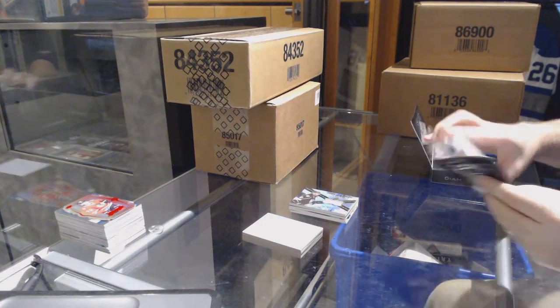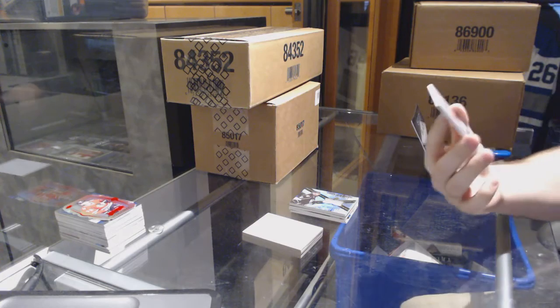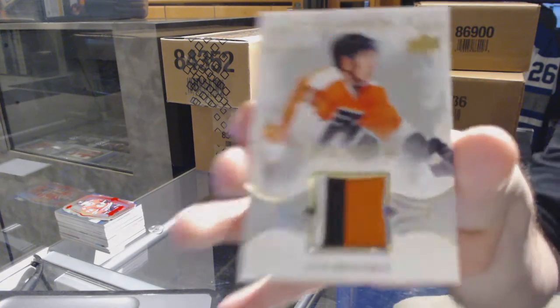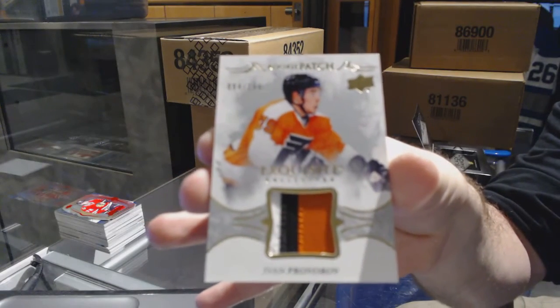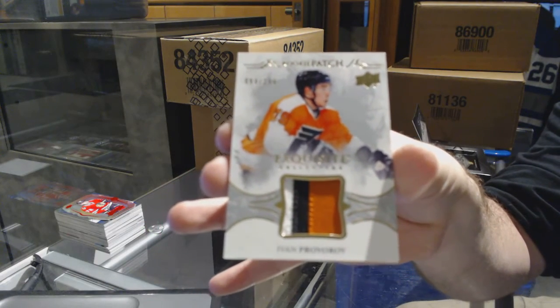Ooh, nice patch. We've got number 2 of 299 — three color rookie patch for the Flyers, Ivan Provorov.